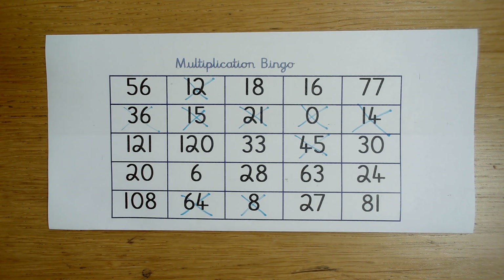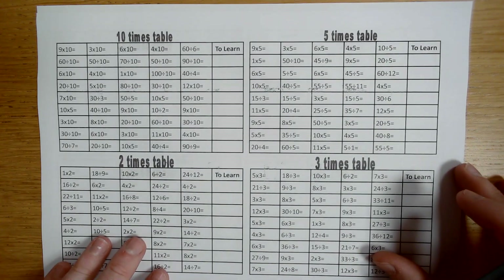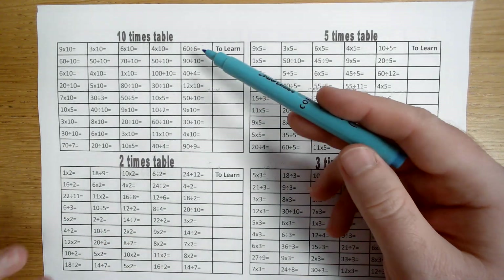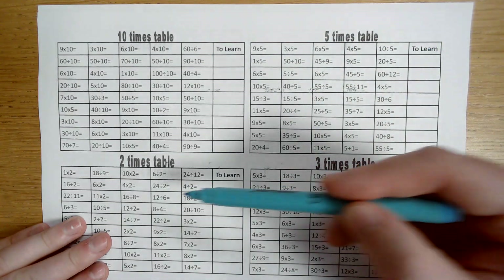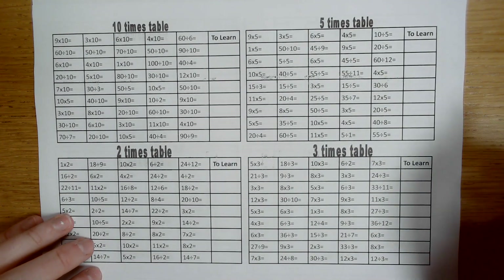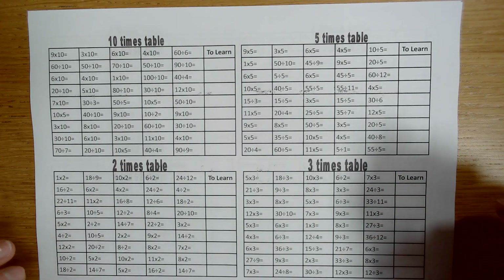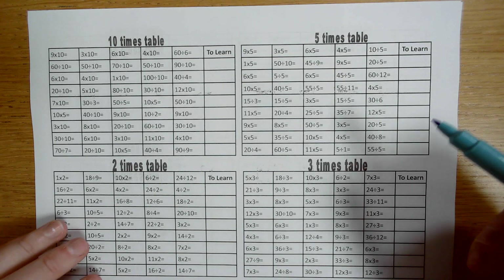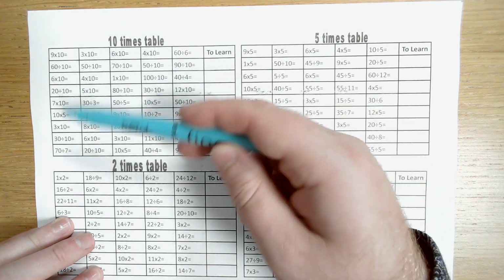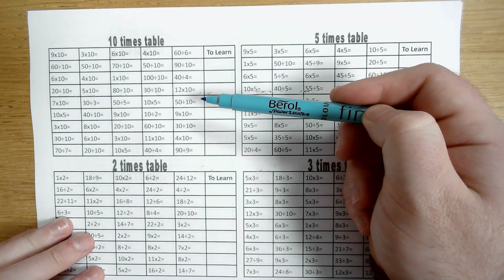You will also get given one of these — our times tables self-assessment sheet. At the top it tells you which times table. This one is the 10 times table of 5, and you have them all the way up to the 12 times table. You need a timer. You can start off with 4 minutes and then get quicker. Children are expected to be able to answer all of these questions correctly within 3 minutes — that's what we test them at school.